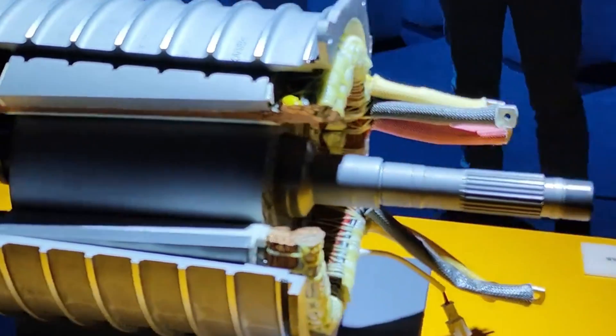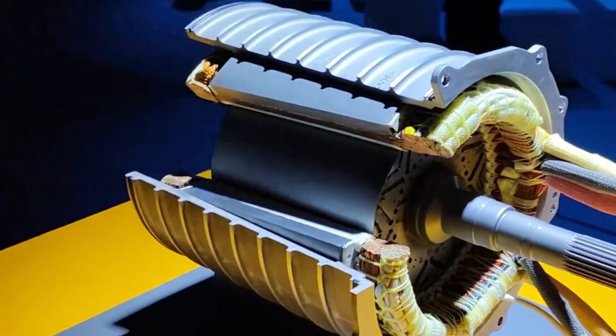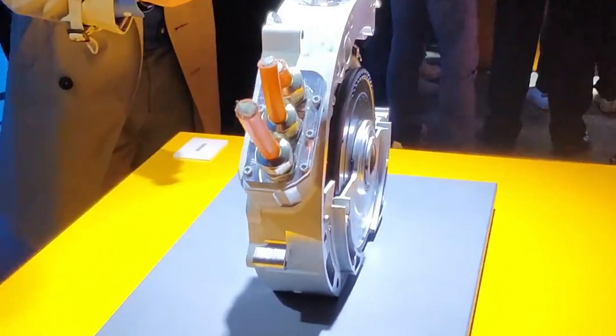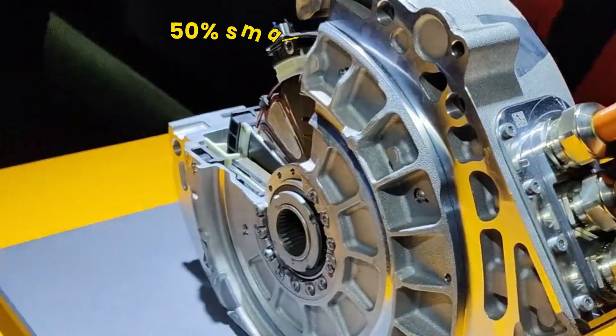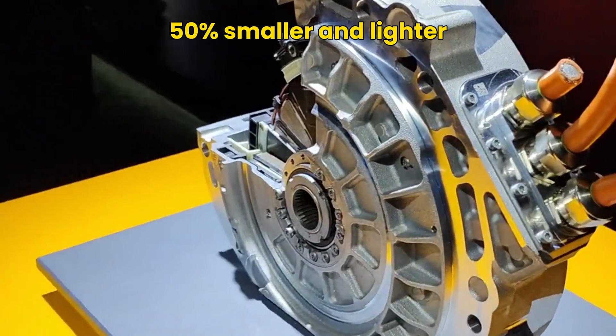The torque of radial flux motors is proportional to the square of the rotor radius, while the torque of axial flux motors is proportional to the cube of the rotor radius, so they can produce higher torque figures. For the same output power, the volume of axial flux motors is 50% smaller than that of radial flux motors, and the weight is 50% lighter.